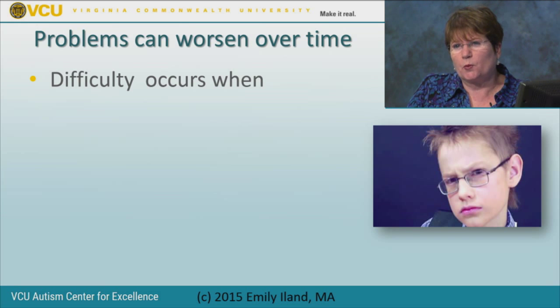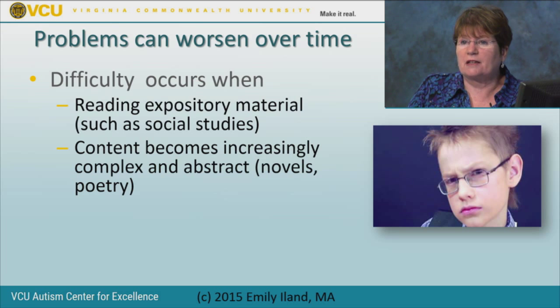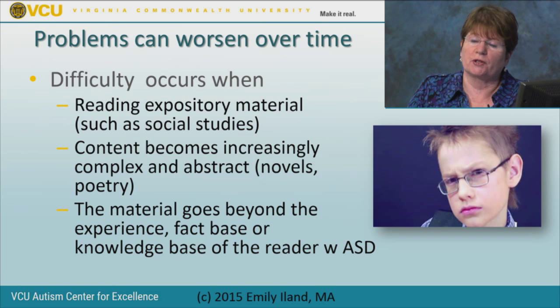The problems can worsen over time, especially around fourth grade when you move from learning to read to reading to learn. Many of these students came to school already knowing how to read, and then at fourth grade they get stuck because they need a whole different set of skills. The material changes—more expository content like social studies, increasingly complex and abstract text. Students begin to read novels and poetry, and the material often goes beyond their own personal knowledge base.